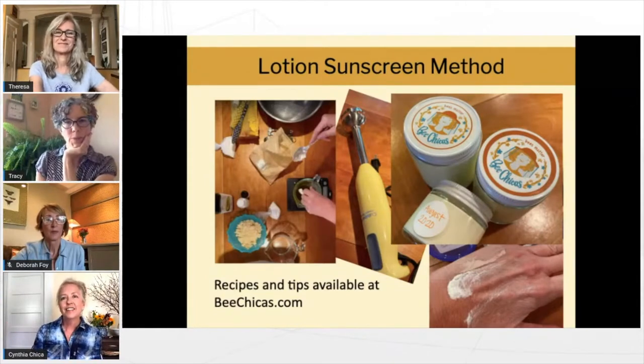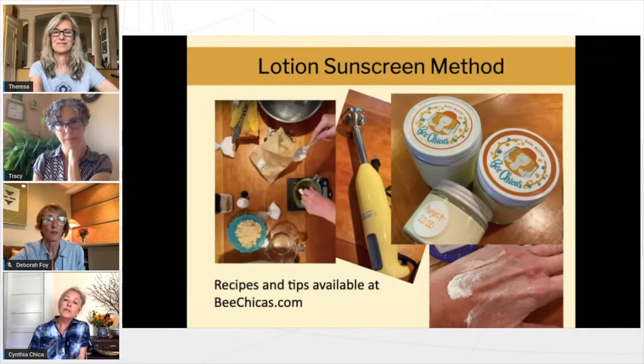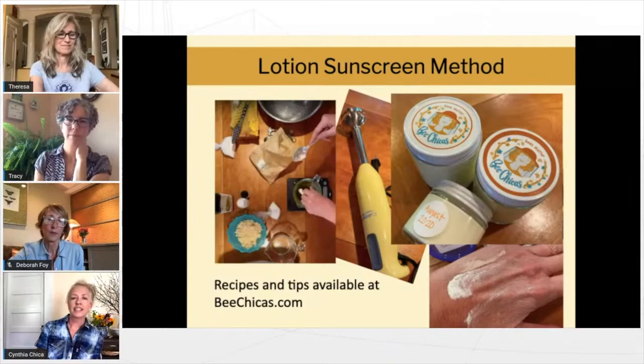Most lotions that have water in them use emulsifying wax — it's not as healthy for your skin as beeswax. They also make an eco emulsifying wax that's supposed to be more biodegradable and better for your skin. But that's the reason why you would want to go all beeswax — if you don't want any emulsifying wax in your lotion.